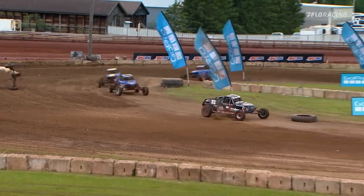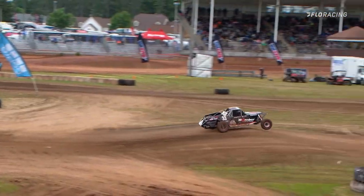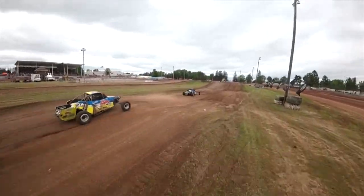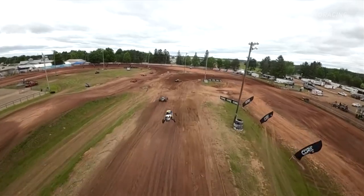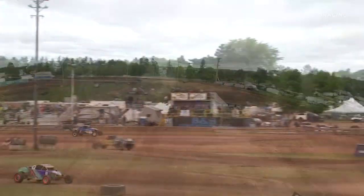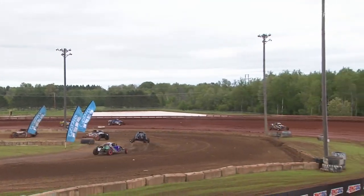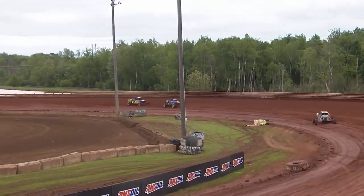Now Benacci trying the inside line in GoPro corner. Maybe his spotter was saying that's where they're trying it behind you — start switching up your lines — or maybe he's just that talented as a race car driver to keep searching. Benacci switching up the strategy a little bit there.